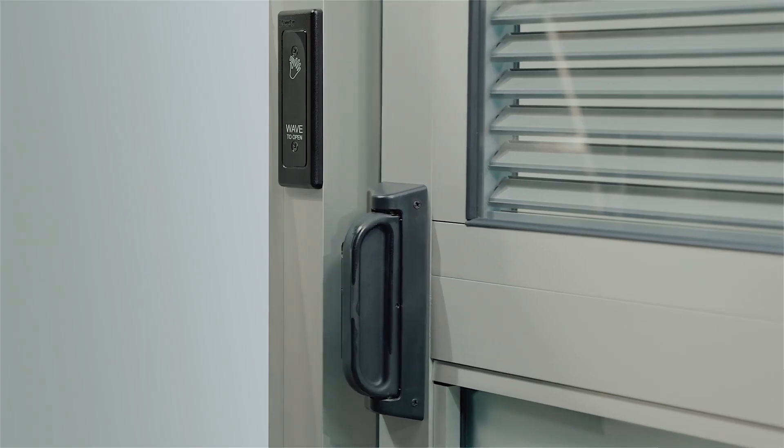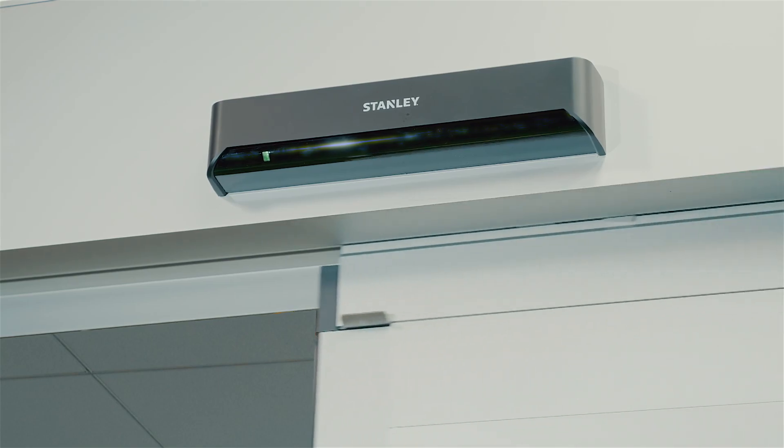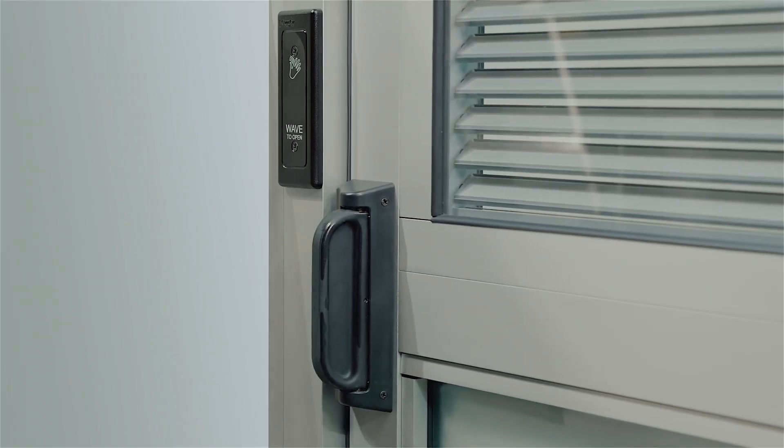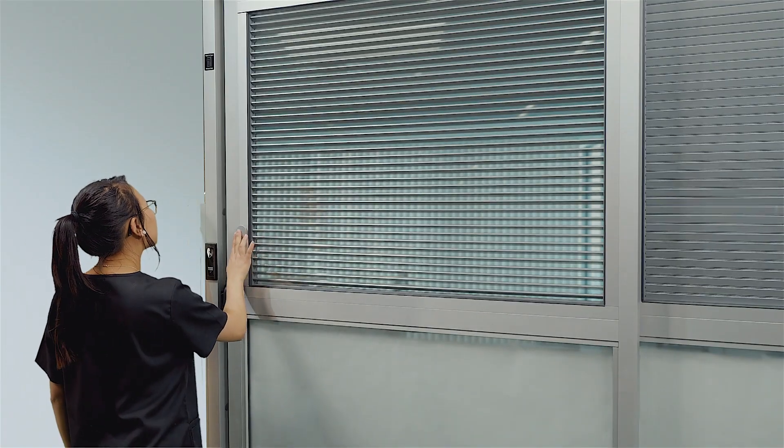Whether in manual or auto mode, we covered all the needs of the ICU room, including options for an electric strike to ensure a mechanically secure positive latch for isolation rooms, and for privacy glass and blinds.